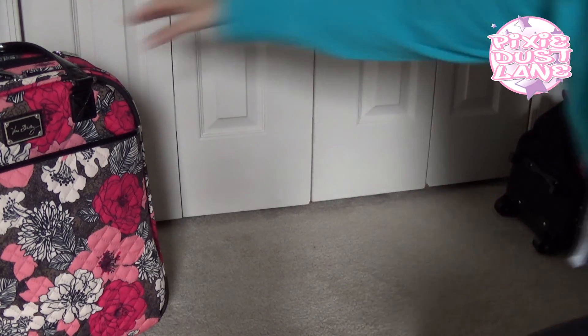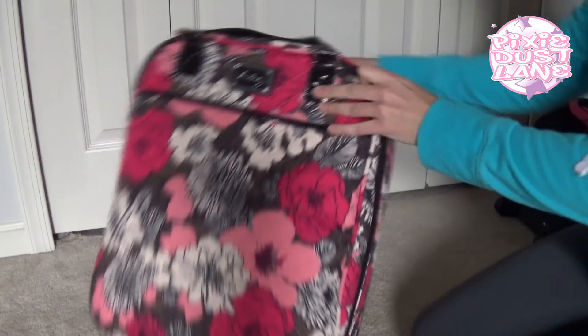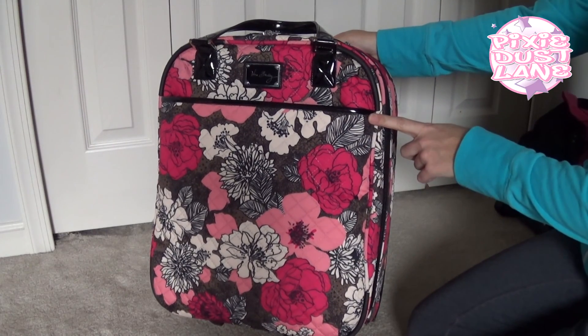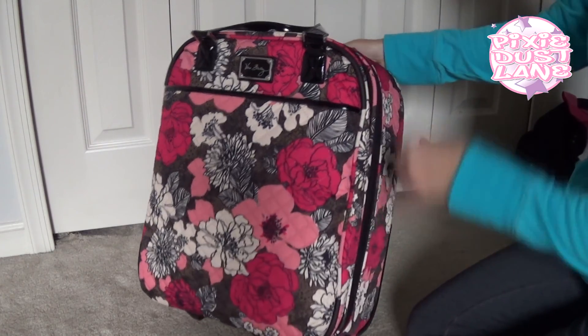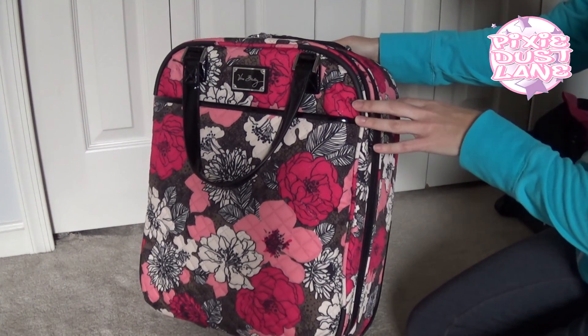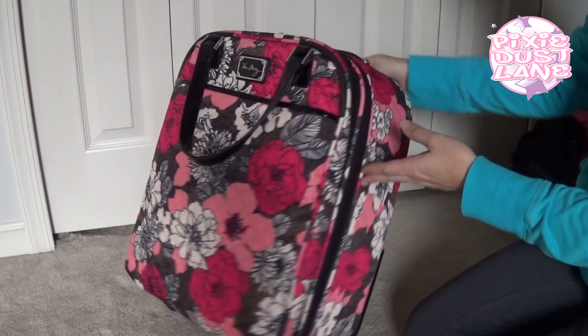This is the bag that I really wanted to show — this is the 17-inch rolling tote by Vera Bradley. This is what I used to carry my laptop and toiletries and other things that we wanted to bring.